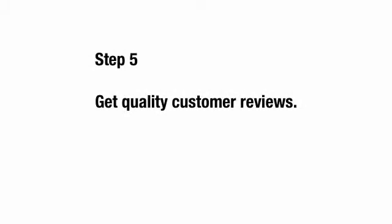Step number 5, you want to get quality customer reviews. Getting reviews from actual customers will show Google that you are a popular business, and the more popular you are, the higher you will rank.